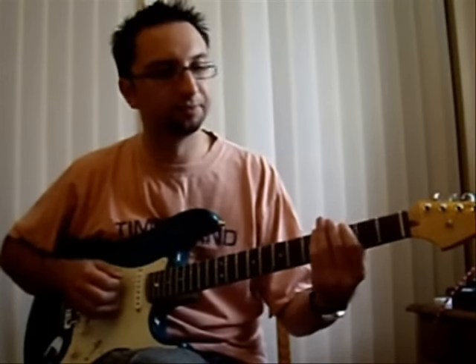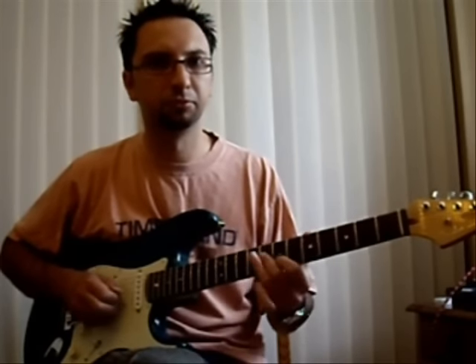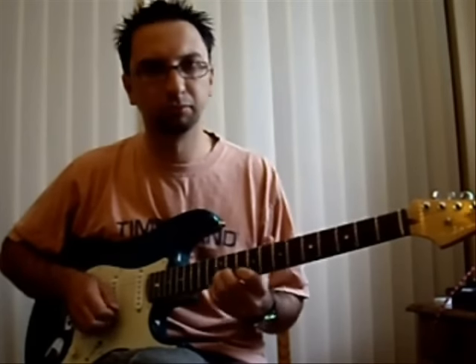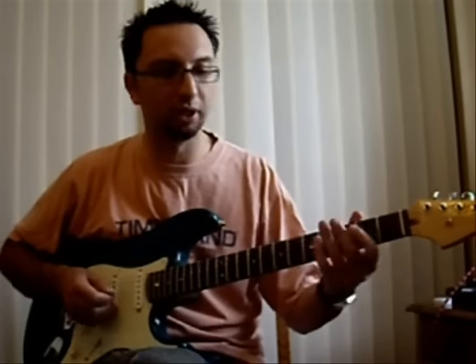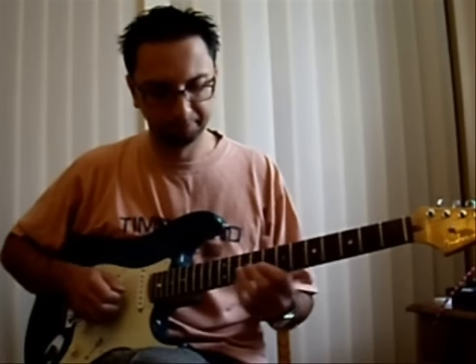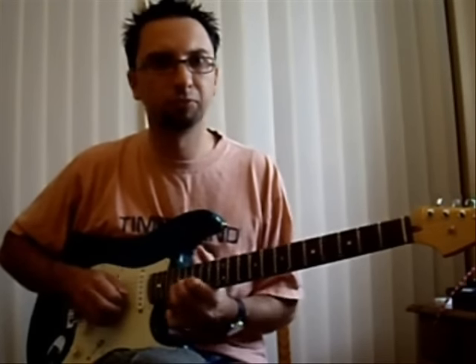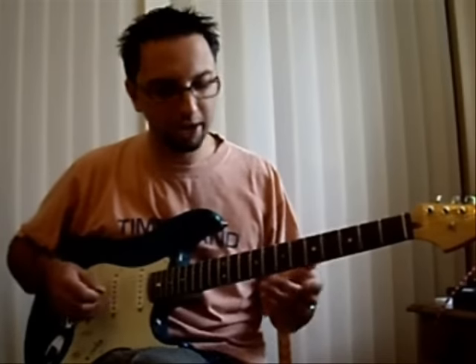This is all from the major scale — just give it a go. Now moving into the blues, using the minor pentatonic. And now we'll mix the major and minor together.